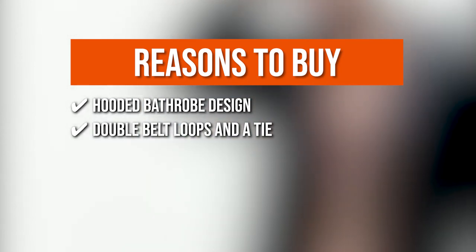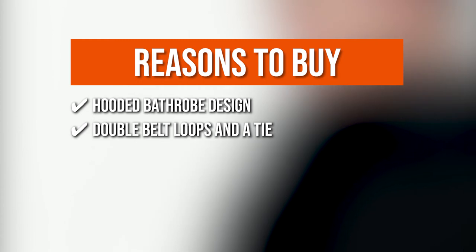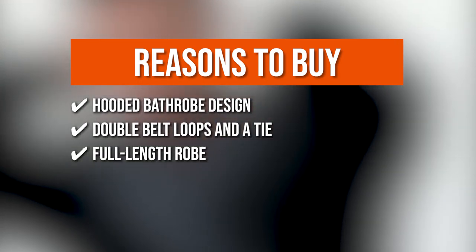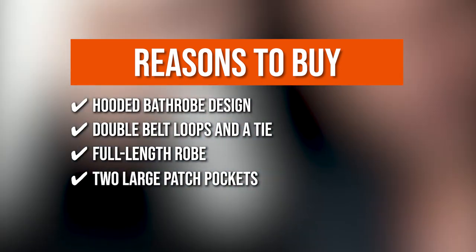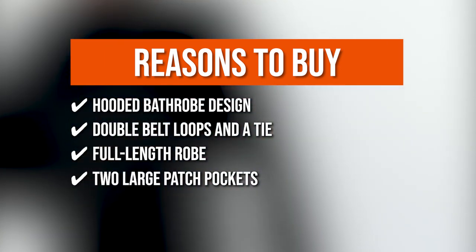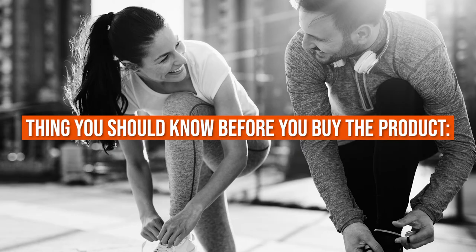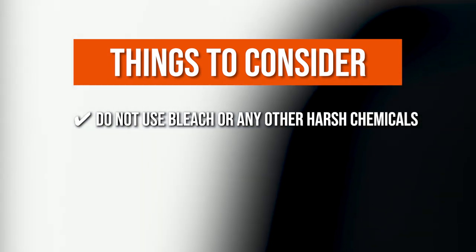Double Belt Loops and Tie: it has double belt loops and a tie to ensure a snug fit around your waist. Full Length Robe: the full length robe covers your shins to keep your entire body warm. Two Large Patch Pockets: it includes two large patch pockets for storing your belongings. Keeping all that in mind, the thing you should know before you buy the product is: do not use bleach or any other harsh chemicals when cleaning it.